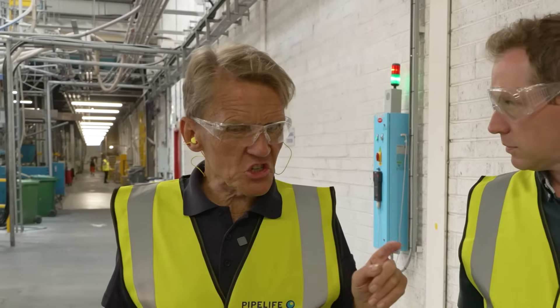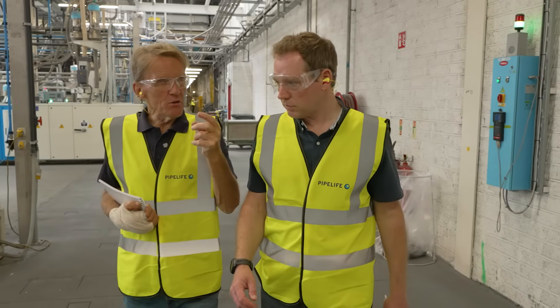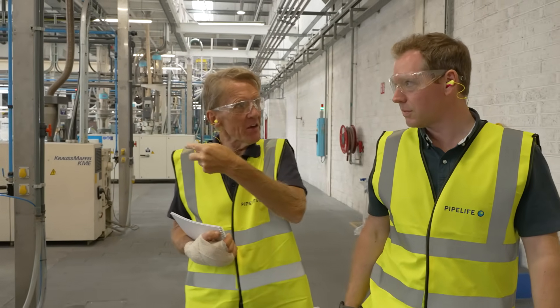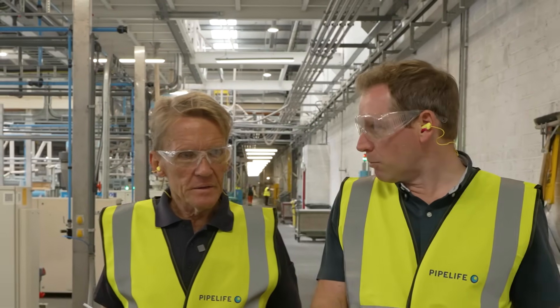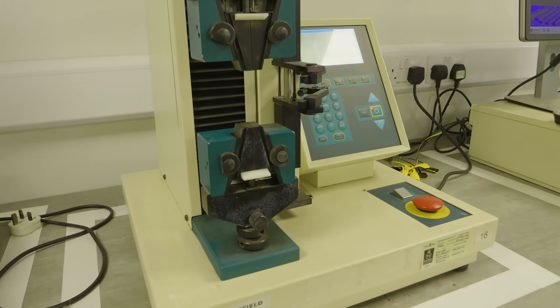Last time I was here you had a camera looking for imperfections on the pipe and pressure testing going on. That's still all happening — the same and more. I'll show you the new quality control room which is bigger and better. As the factory has grown, the quality lab has had to grow as well.